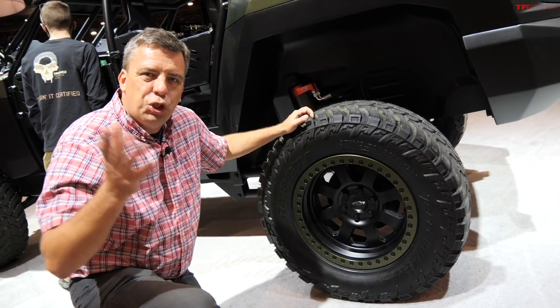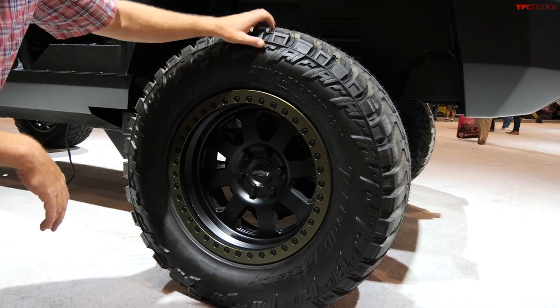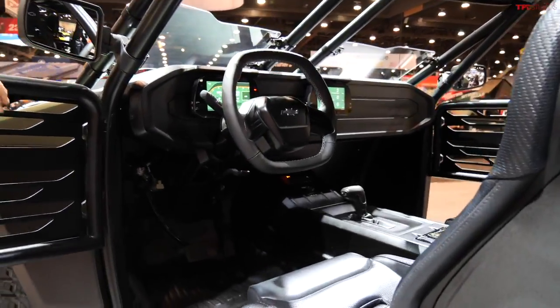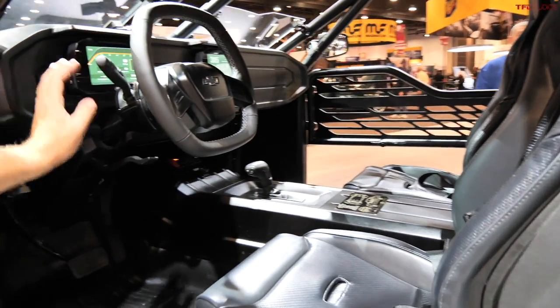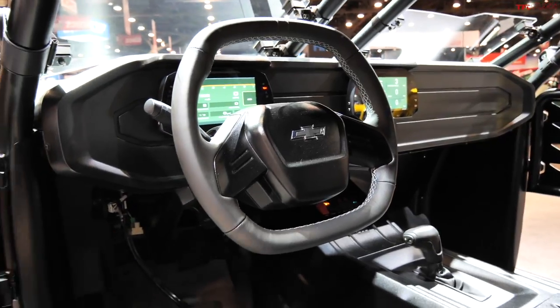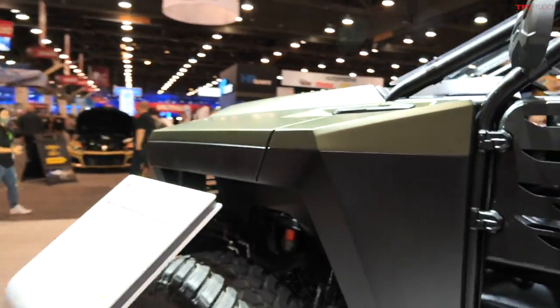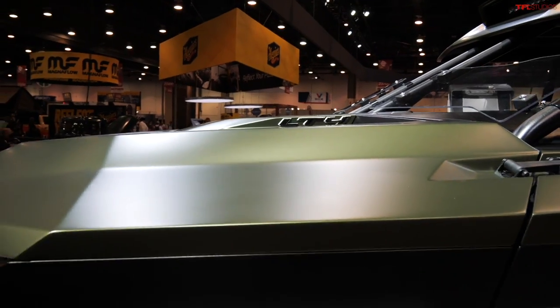The Chevy Beast has beadlock-capable 20s — maybe a little more for the show than true off-road racing, where you'd probably go with an 18 or 17-inch wheel, but for a show concept truck this looks just right. It also has a four-person interior with fully custom bucket seats, four-point harnesses, and digital displays. Under the hood is a very special engine: an LT4 supercharged V8 with 650 horsepower and 650 pound-feet of torque.